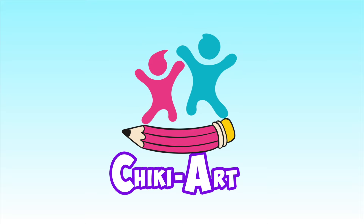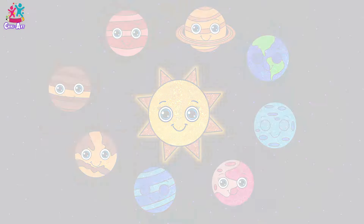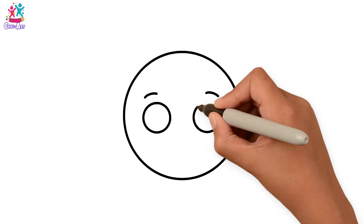Cheeky Art. Hey kids, look — it's our solar system! That's right, do you know what a solar system is? It consists of